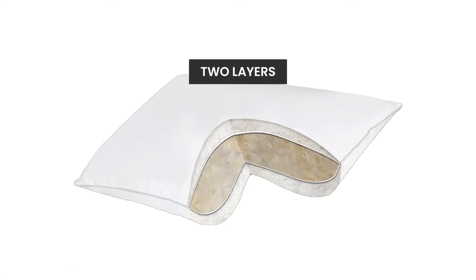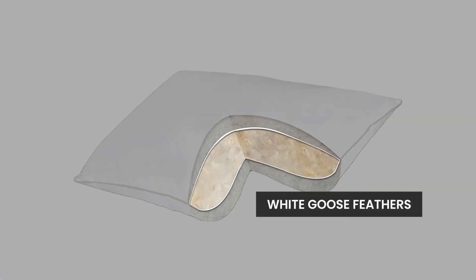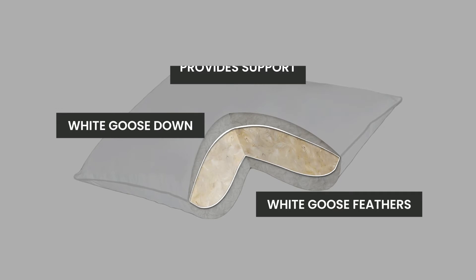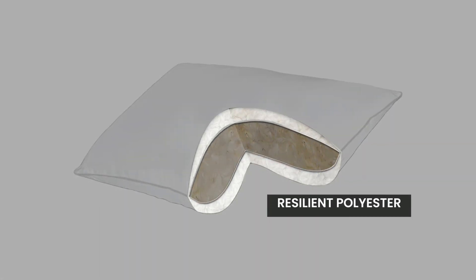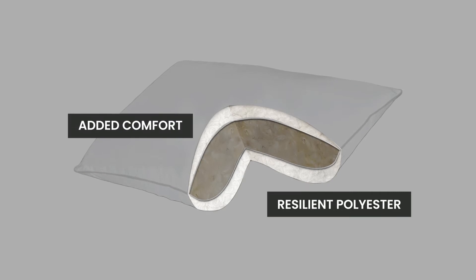Created with two layers, the inner core is filled with white goose feathers and white goose down, which provides support. The outer layer is filled with a resilient polyester for added comfort.